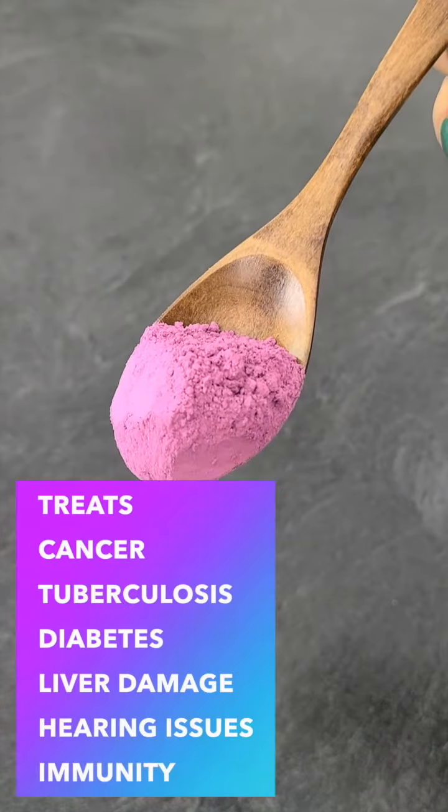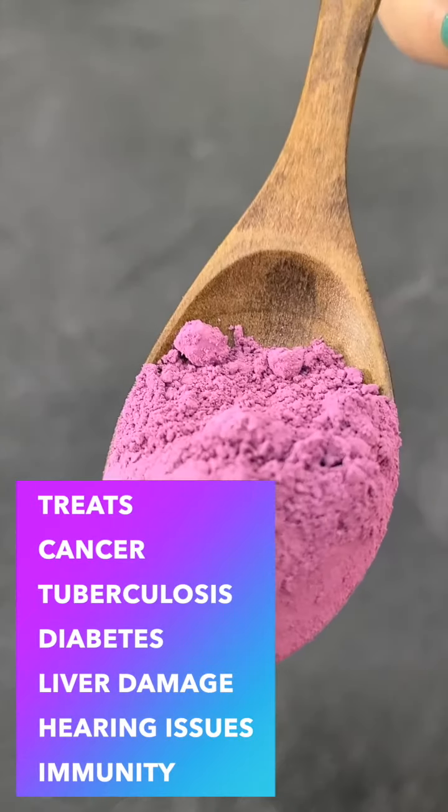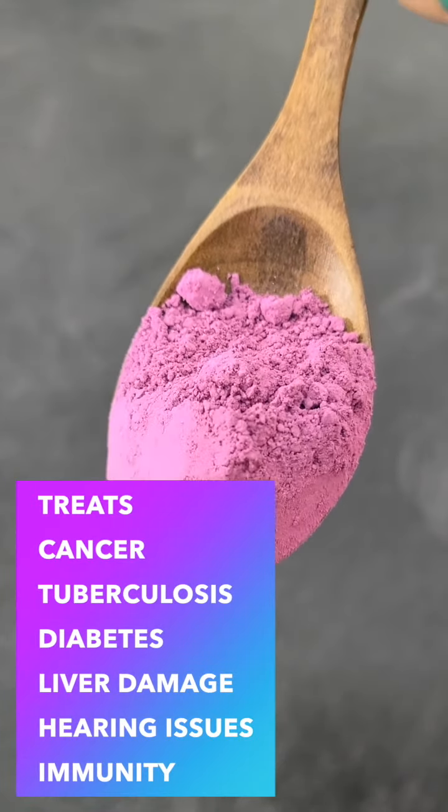It is also consumed to treat cancer, tuberculosis, diabetes, liver damage, improving hearing, and enhancing immunity.